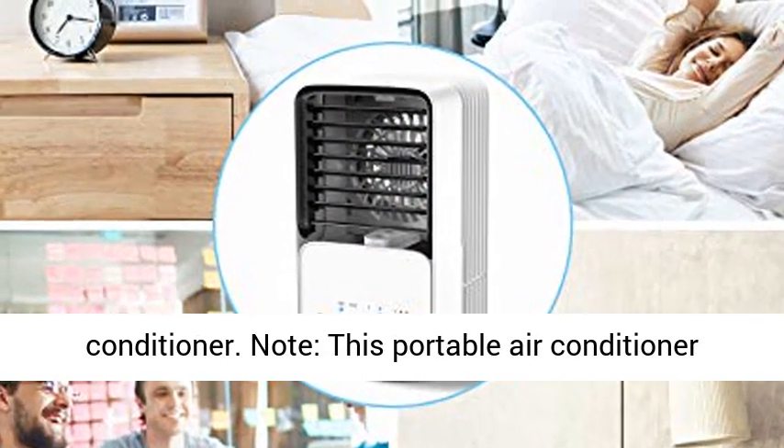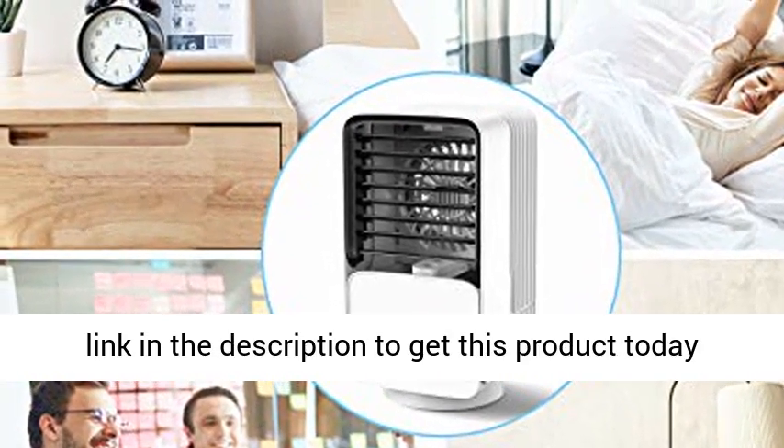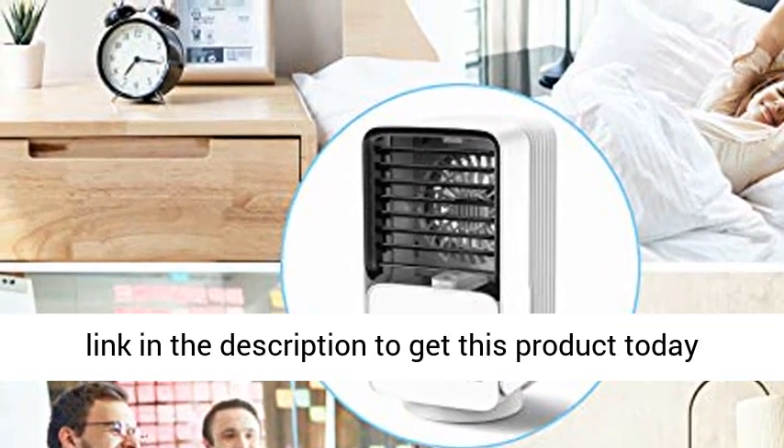Note: this portable air conditioner only cools the area around the user. Click the link in the description to get this product today at the best price.